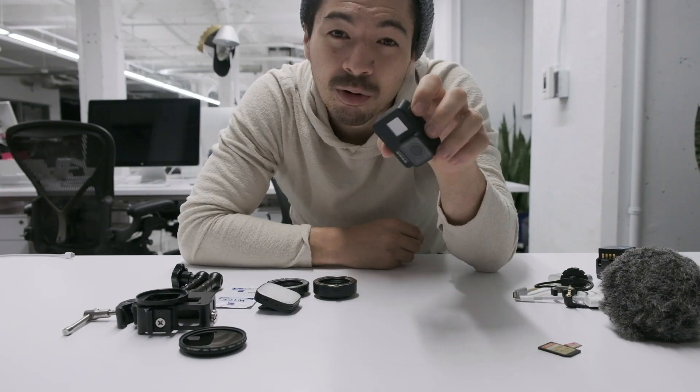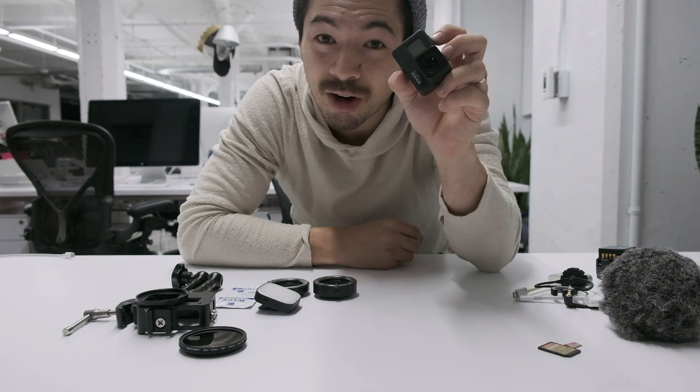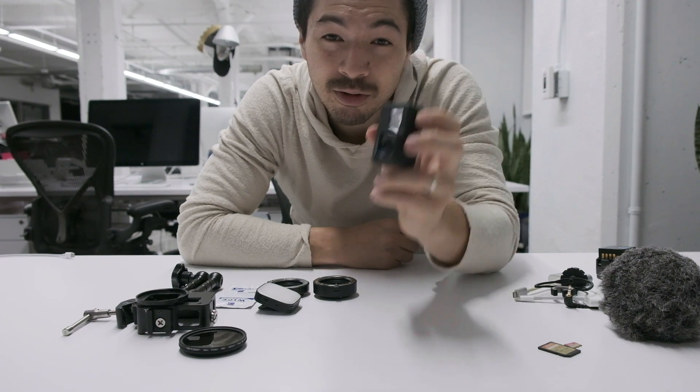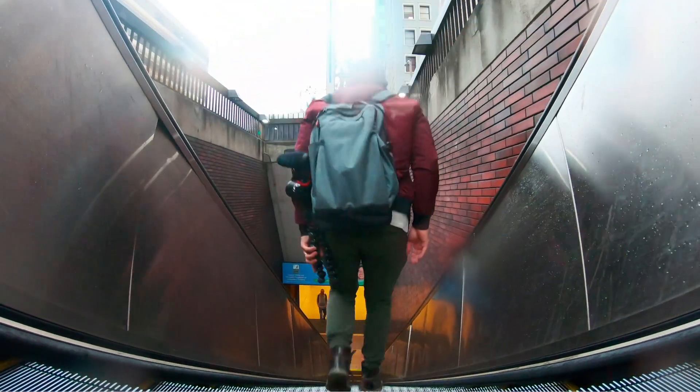As a backup camera, I always have a GoPro with me. I don't always use it but I always have it — trying to keep it charged. I use it a lot for time lapses or any kind of really wide shot that I want to get, stuff like that.